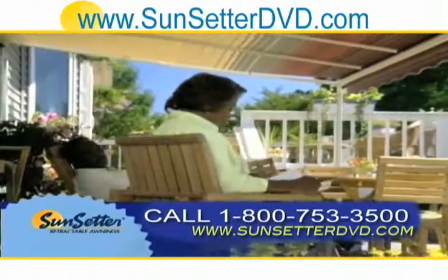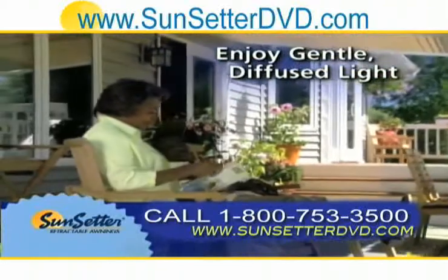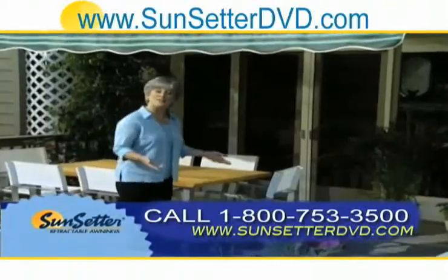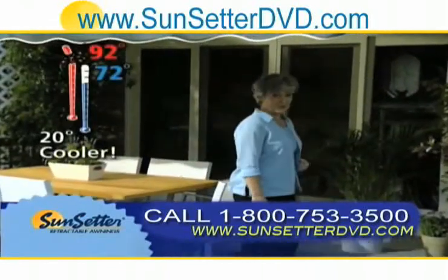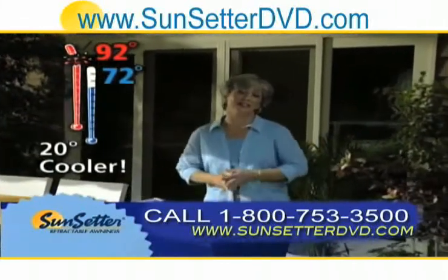While blocking out UV rays, your Sunsetter awning also bathes you in diffused illumination that's bright enough to read by, soft enough to nap under. And because it's up to 20 degrees cooler under here, your Sunsetter can turn 92 degrees of harsh, direct sunlight into 72 degrees of soft, shaded comfort.